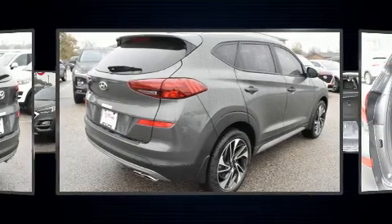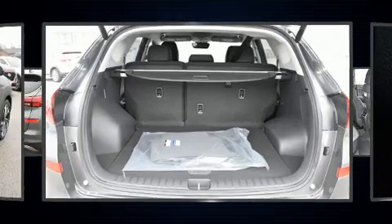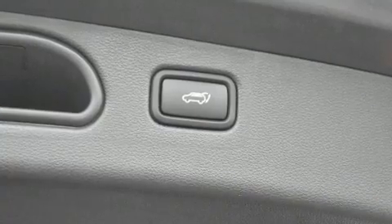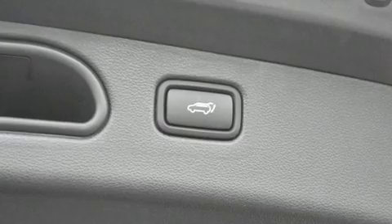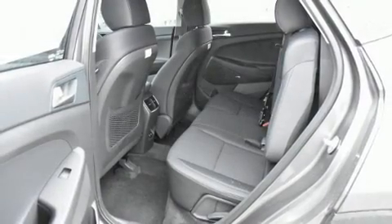Hyundai prioritized comfort and style by including adjustable headrests in all seating positions, an outside temperature display, power door mirrors and heated door mirrors, a power rear cargo door, rear wipers, and more.